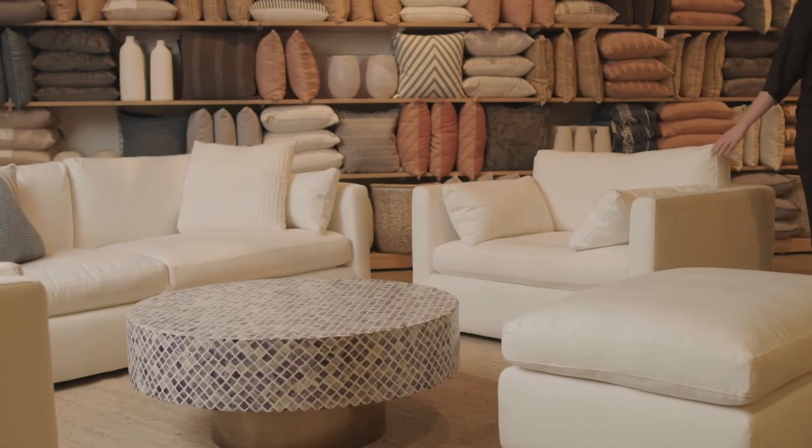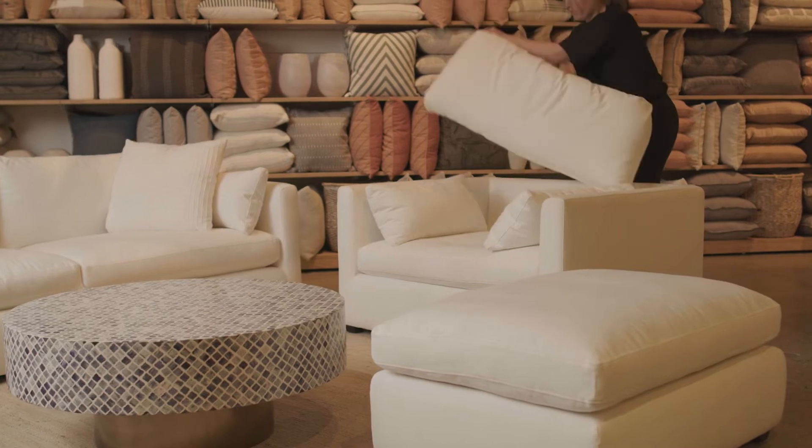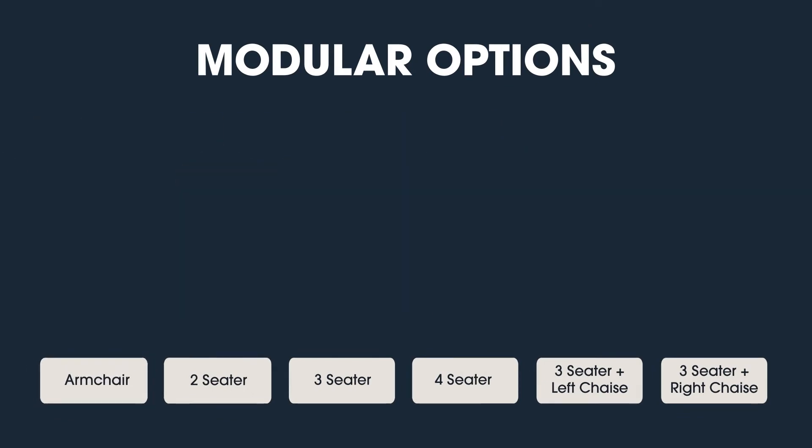This luxurious sofa provides you with a deep seating experience. Incredibly comfortable with reversible back cushions, and the scatter cushions are also included. Not only does Momba offer you a choice of fabric or leather upholstery options, it also offers a great choice of configurations, really tailoring your living space.